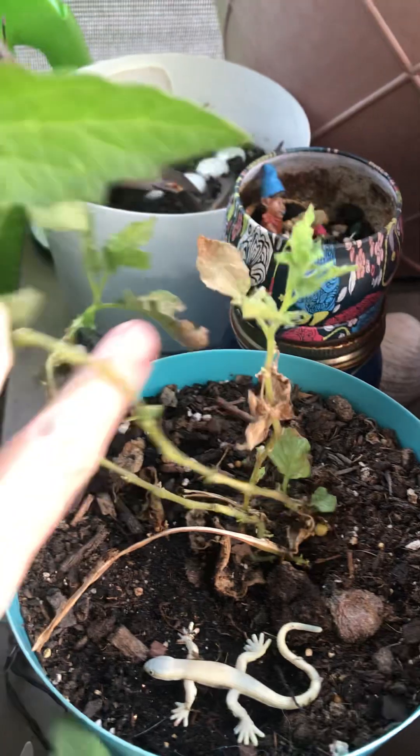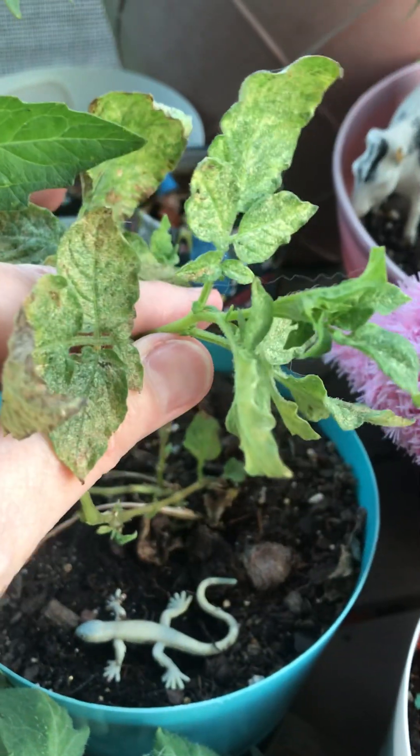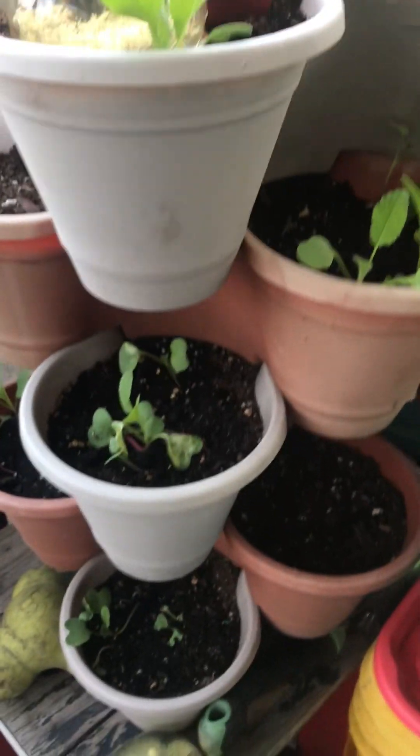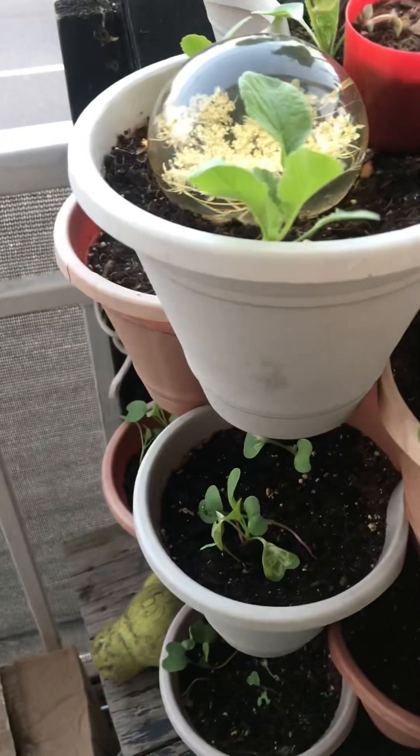And the potato in the pot — it wilted over, but I'm going to give it the two weeks, like they say, before I pick it. And that radish is growing again. I had strawberries in it, but they crept out — they took a beating.